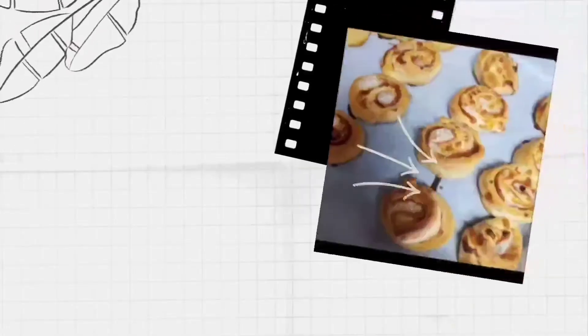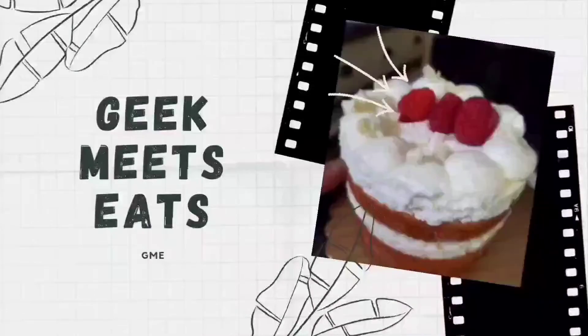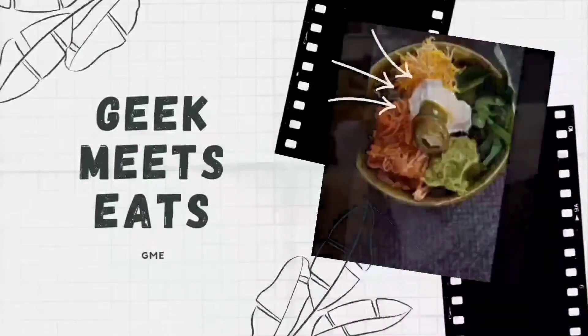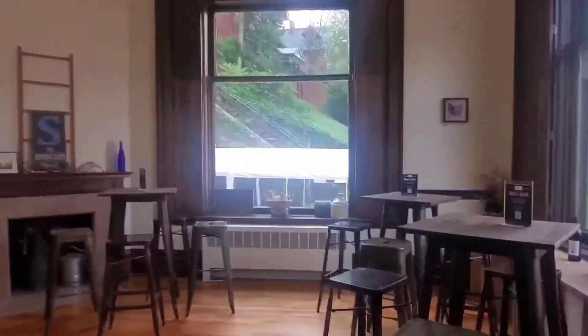Hey everybody, it's Kelly from GME. We're here today at Black Rock Brewery and Spring Gate Winery. Let's check out the winery first very quickly before we get anything.